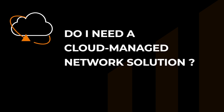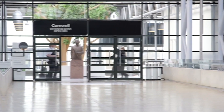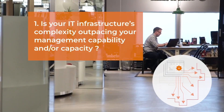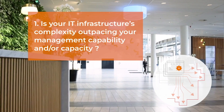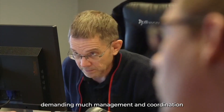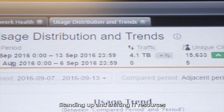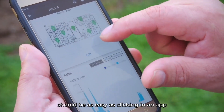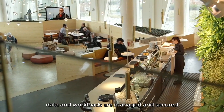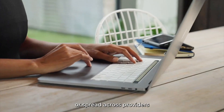Do I need a cloud-managed network solution? Here are six questions you should answer. One: is your IT infrastructure's complexity outpacing your management capability and/or capacity? Hybrid and multi-cloud networks are complex, demanding much management and coordination. Standing up and shifting IT resources such as devices and workloads should be as easy as clicking in an app. Businesses should also ensure that data and workloads are managed and secured on-premises and in the cloud or spread across providers.